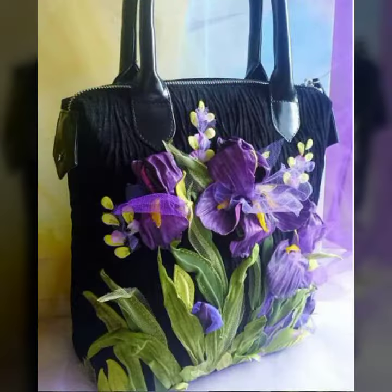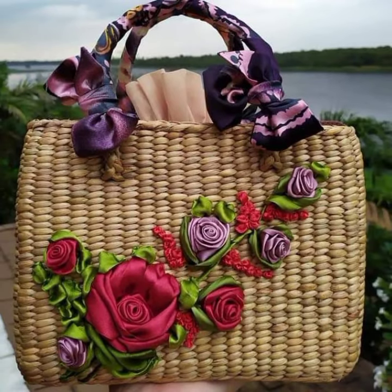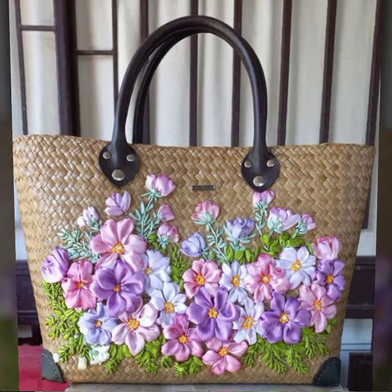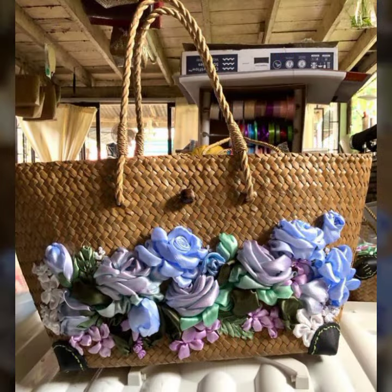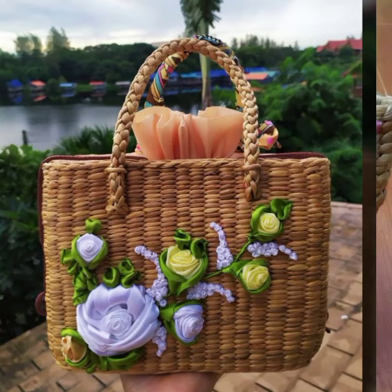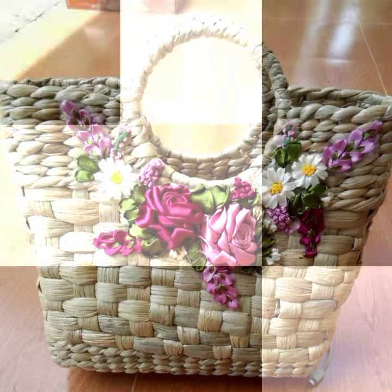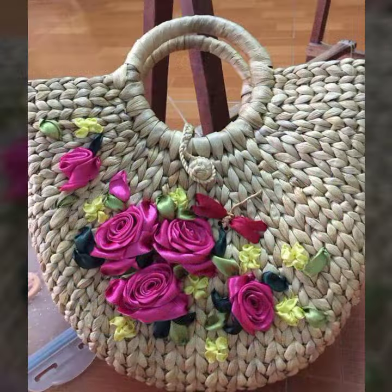Here at my channel, unique and attractive ideas are always available for you. Embroidered handbag design ideas are always here at my channel. I hope you like my video — all these fascinating ribbon embroidered designs can always provide you a unique and attractive look.